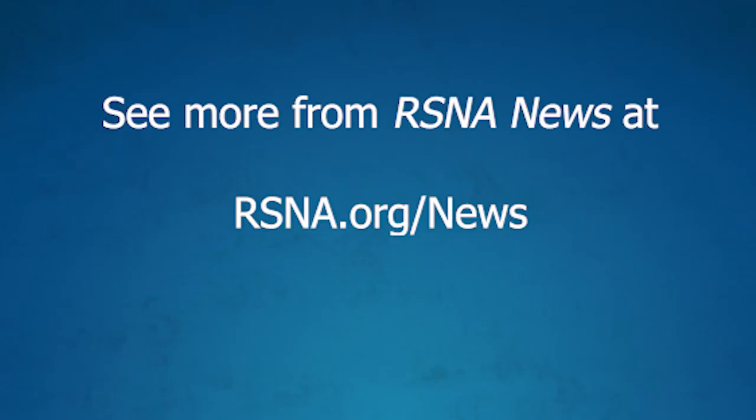Translating from our preclinical animal work into humans, hopefully this year — all sort of started by an RSNA seed grant. Thank you so much for your time today, Dr. Hope. No problem, thank you very much. For the latest updates, scientific research, and videos, visit rsna.org/news.